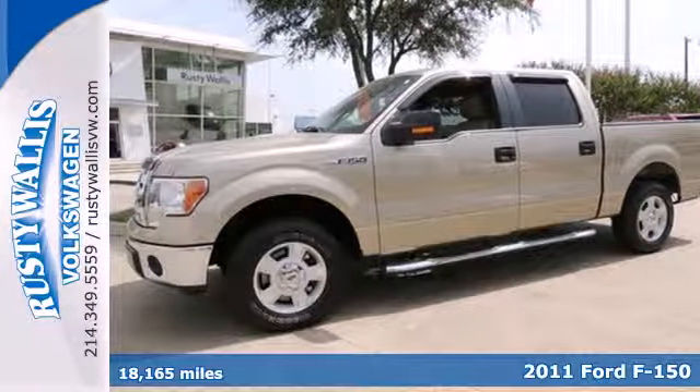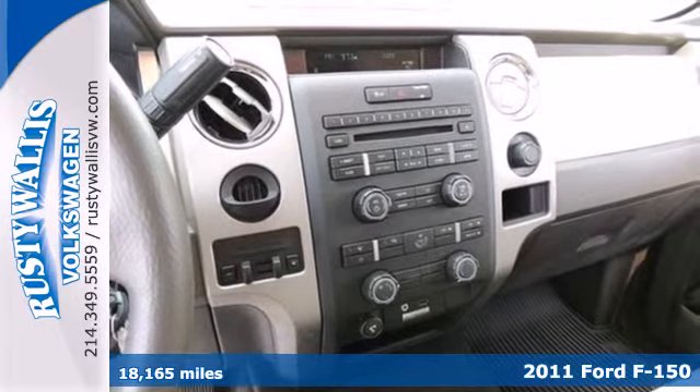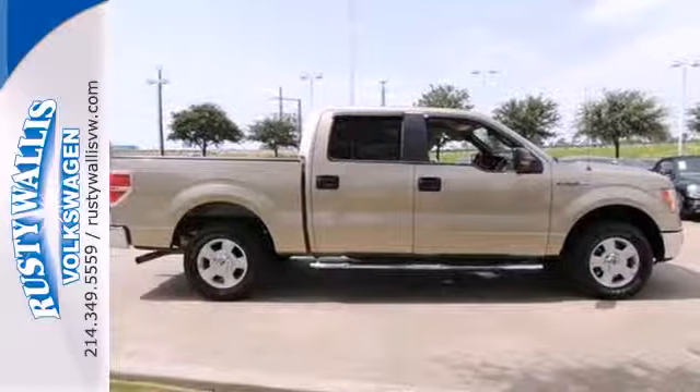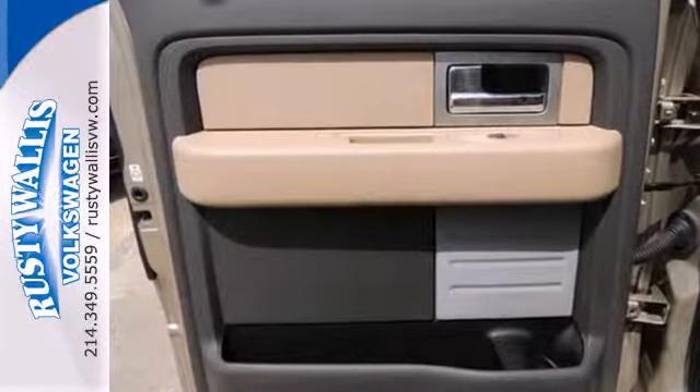It's a 2011 Ford F-150. This bold and beautiful pickup is loaded with standard features including electric speed proportional power steering, a double wishbone front suspension, stability and traction control, and a flex fuel engine.